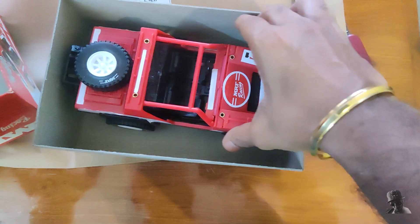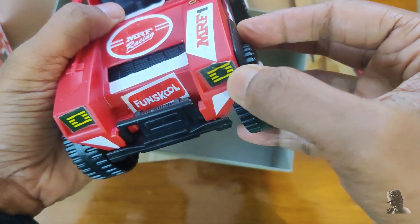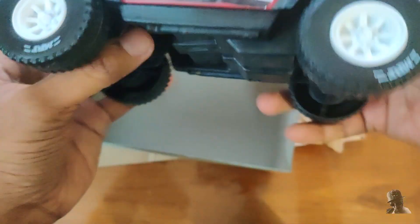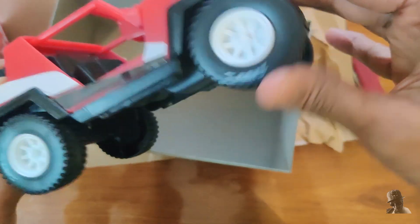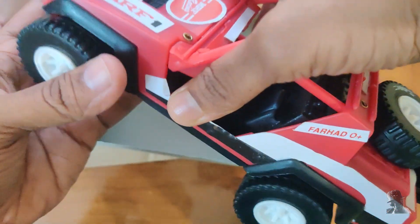Inside the box we have the racing jeep itself with a cool design, stickers, and a cross-country rally look, with a spare wheel at the back. This is a push-and-go toy, meaning no batteries are required.